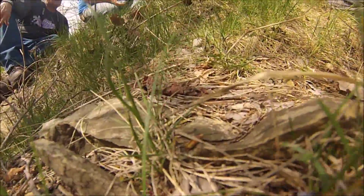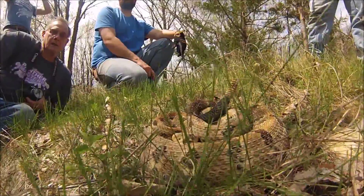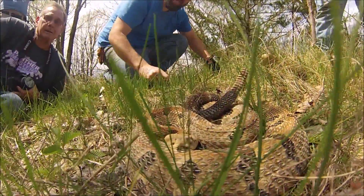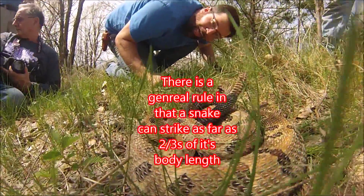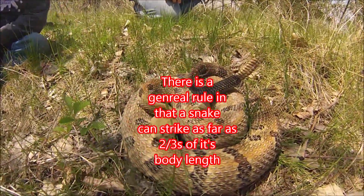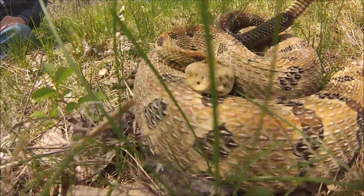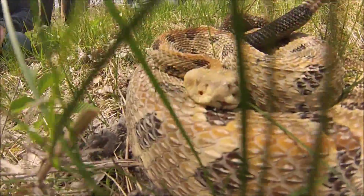I don't remember if it was in that paper or something else someone mentioned. There's actually old Indian cave drawings of copperheads eating bugs. Look at that puff up. I love that. You might get a strike shot on that camera. There's the tongue. He does have a tongue.